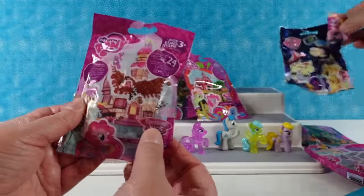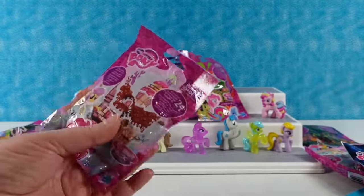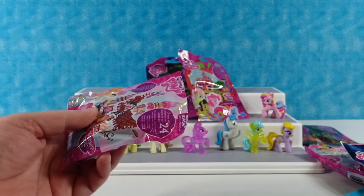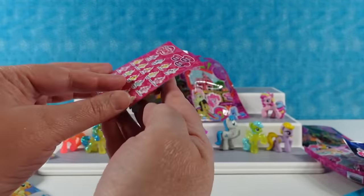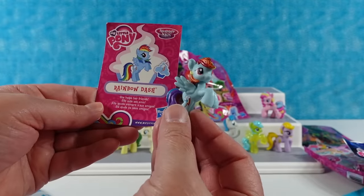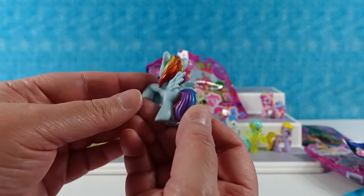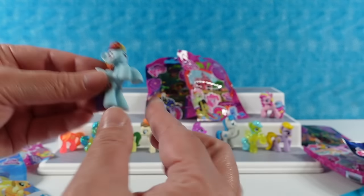Opening up this yummy sweet treat house-looking one — this is like Pinkie Pie's bakery or something. Maybe it's Pinkie Pie's Hall of Presidents. It's Rainbow Dash! She helps her friends. It's Sparkle Dash — the orange part of her mane has glitter. Super cute, little Rainbow Dash.